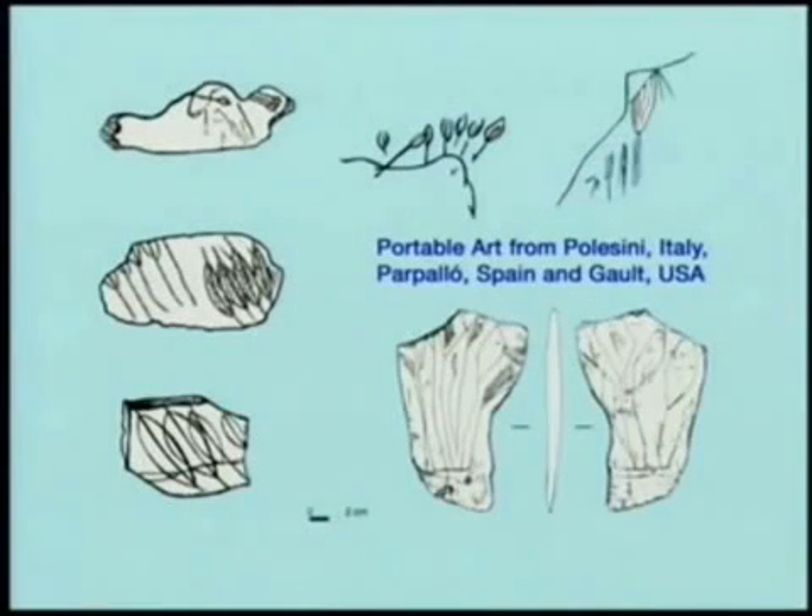The Solutrean people are known for their artwork. Clovis people aren't. Clovis people are staying out of caves, and I'm not quite sure why that is. Nonetheless, they both have portable art. Portable art consists of everything from scratches and designs to anthropomorphic and zoomorphic figures. I kind of like this particular group, because these are all showing arrows or spears stuck into hapless critters, all the way from Italy, across Spain, and out to Galt, Texas, using the same motif — but then again if you're going to draw a spear with feathers on it, that's probably what you'd do.